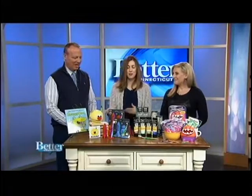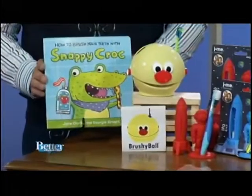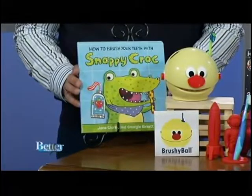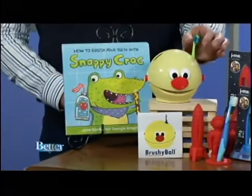One of the things I do is try to make tooth brushing exciting and fun. I've got this book here, How to Brush Your Teeth with Snappy Crack, which we read when the kids were little. It's a rhyming book and just gets the conversation started about why brushing your teeth is so important. But then having tools like Brushy Ball — it's a toothbrush training coach.